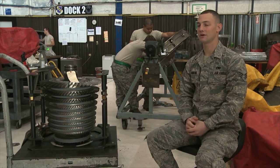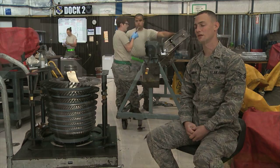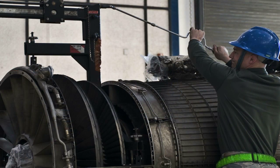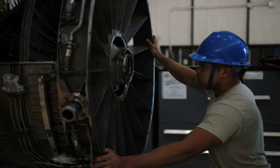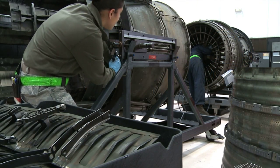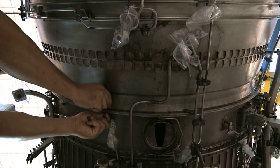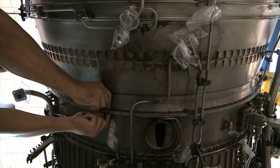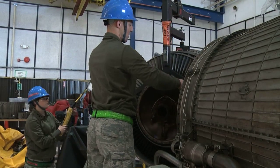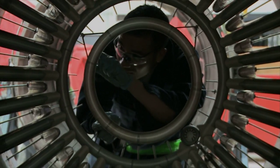We, at this shop, are part of the JEIM section, which is the Jet Engine Intermediate Maintenance. Essentially what we do is we'll receive engines from all over the globe, diagnose what the issue is, decide what the best fix is. The shop is kind of split up into four main sections. The JEIM section is my section, where we will disassemble the engine into its major components and then route it over to our modular or augmenter section.